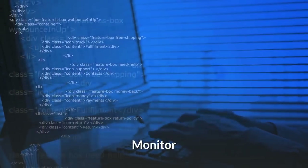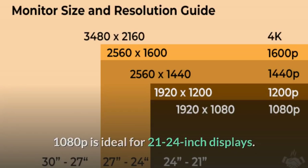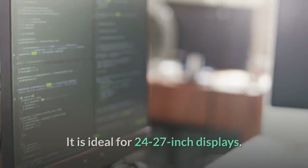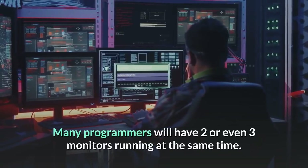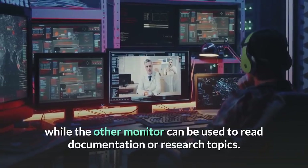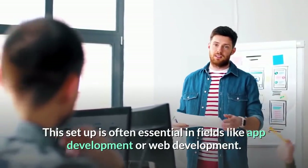Monitor. Your monitor needs to be easy on your eyes so you don't get tired from long hours of work. There are currently three common monitor resolutions: 1080p, 1440p, and 4K. 1080p is ideal for 21–24 inch displays and should be the minimum. 1440p offers a noticeable improvement and is ideal for 24–27 inch displays, while 4K is commonly used in 27-inch displays and larger. Many programmers run two or even three monitors simultaneously — one for code, one for documentation or research, and one for testing. This setup is often essential in app development or web development.